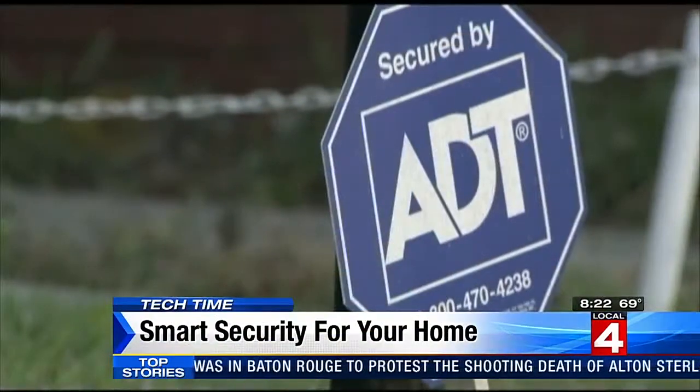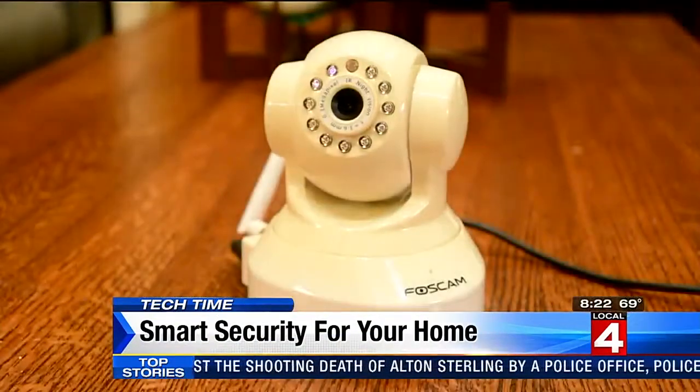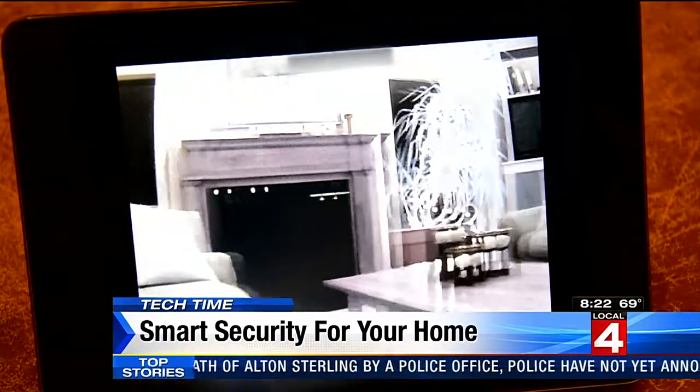There's ADT, CPI, and now DIY. The big change recently in security is that smartphones have allowed us to monitor things in our home ourselves, and that's kind of opened the door for products that cost a lot less because we can install them ourselves.